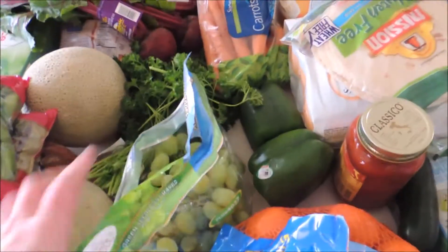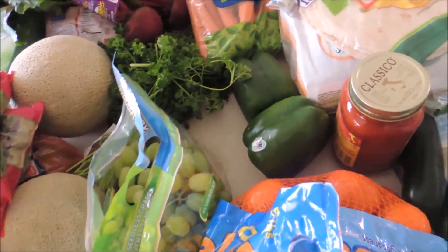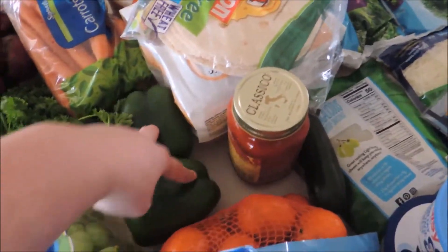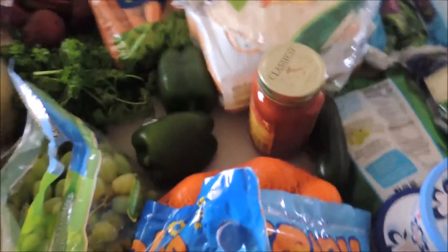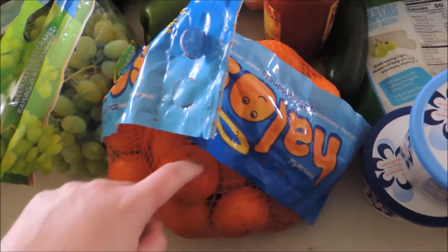I got a ton of grapes — this one and another one. They were 99 cents a pound and green grapes are the favorites. I use this as onions in my meals because the little lady can't have onions — it kind of gives an onion flavor without the onion. This is from Walmart, five pounds for six dollars.